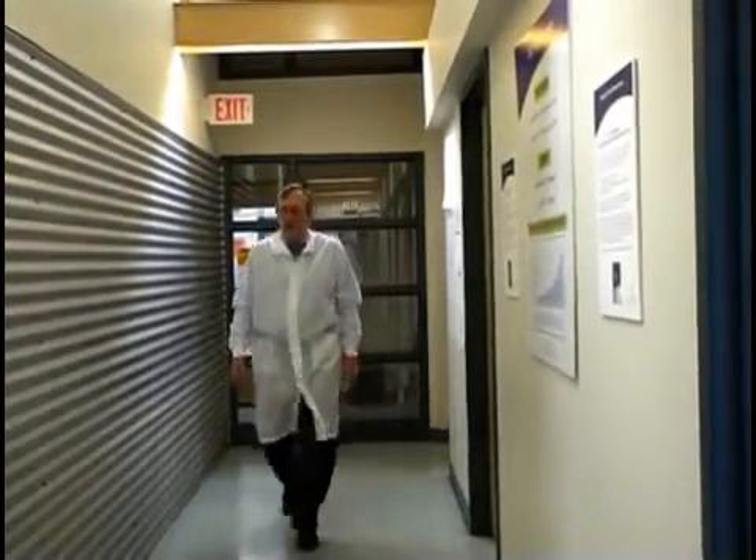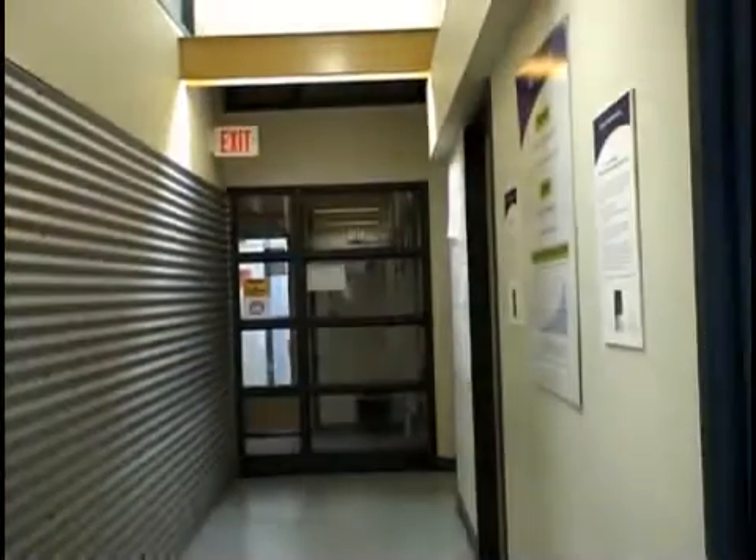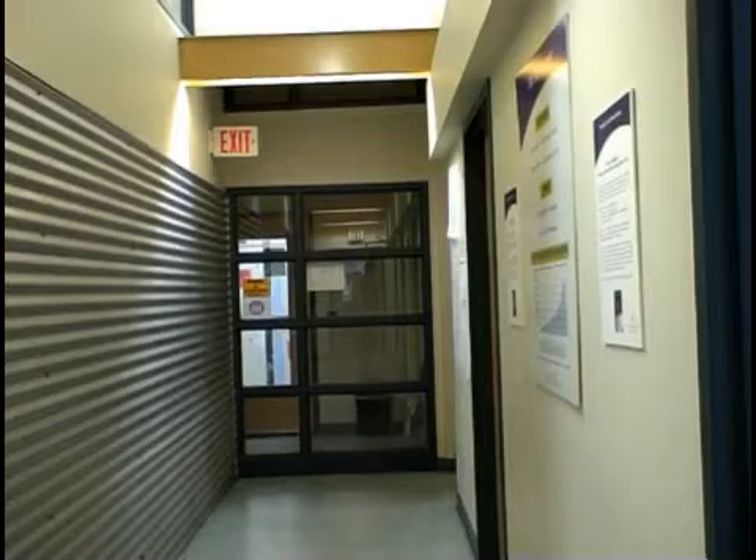Our goal here at Precision is simple: to help you, the doctor, offer your patients the treatment that is most likely to give them every possible chance in their fight against cancer.